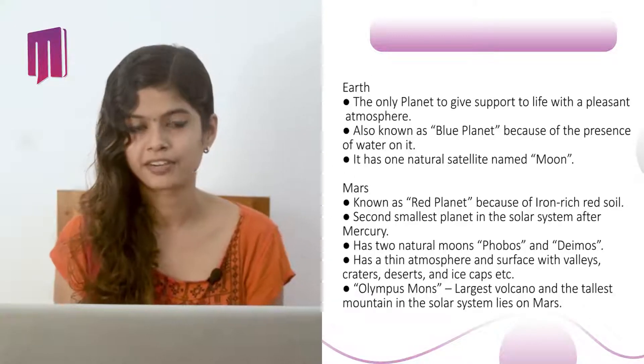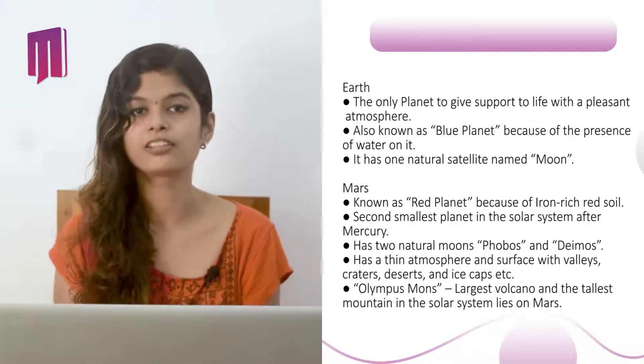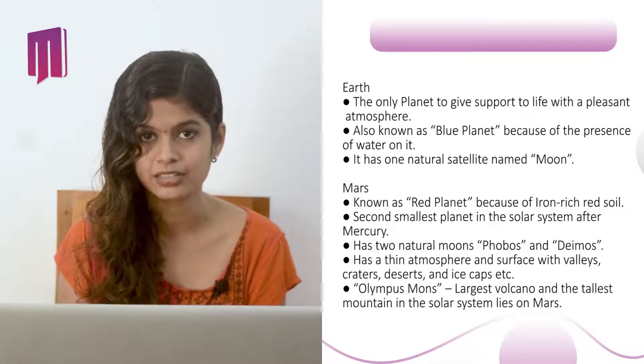Earth is the only planet to support life with a pleasant atmosphere. It is also known as the blue planet because of the presence of water on it. It has only one natural satellite called the Moon.